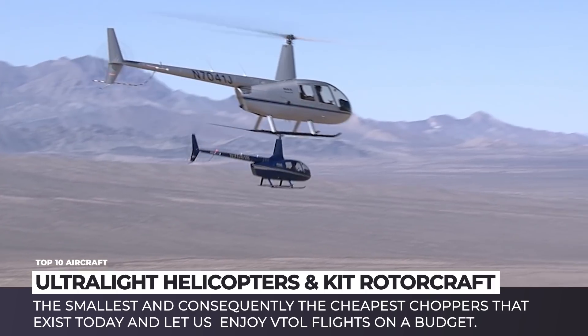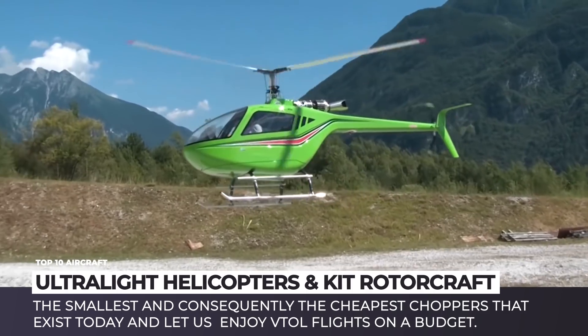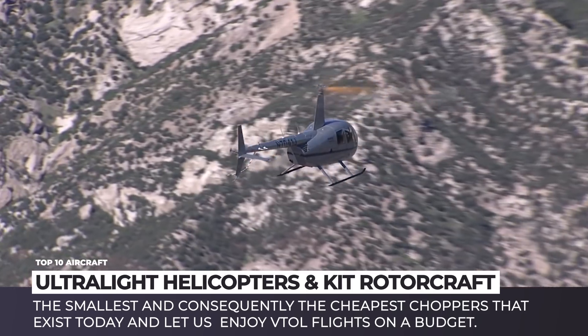In today's episode of Automotive Territory, we'll be covering the smallest and consequently the cheapest choppers that exist today, and let us enjoy the VTOL flight on a budget.